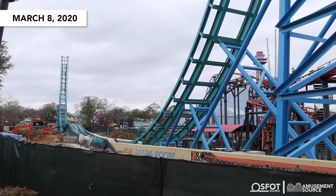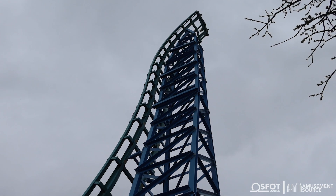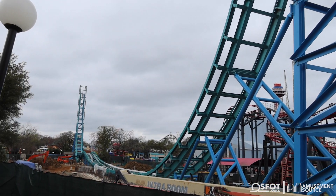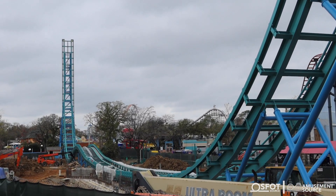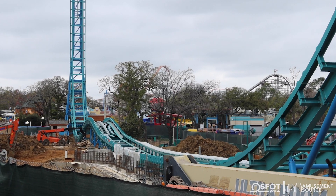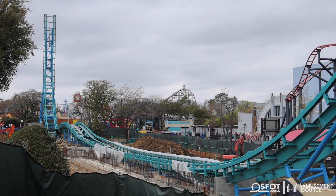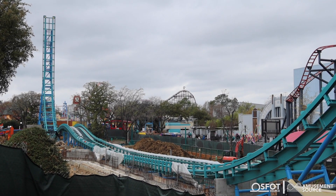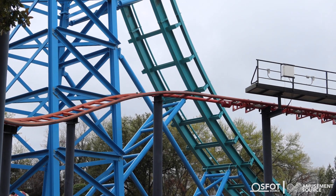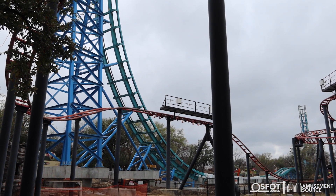Now for maybe the moment you've been waiting for — a look at Aquaman Power Wave with the track fully installed. We have our second spike here, it goes all the way up, and man, this thing is close to Pandemonium — that's pretty crazy. You get a really good view of the hump and where the splashdown will be. Where you see that plastic, that's kind of where the splashdown is going to be, and they're actually working on constructing that right now. It doesn't look like it's going to be super big. Here's a higher view of that water area they're currently working on — it's crazy how fast this ride went up.